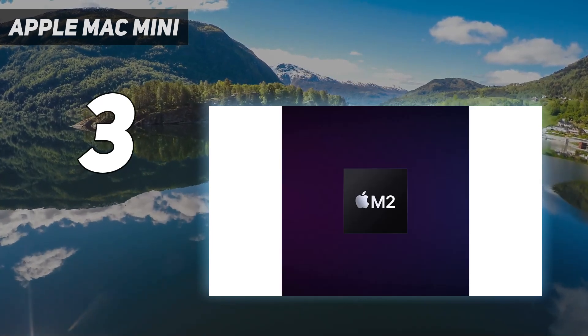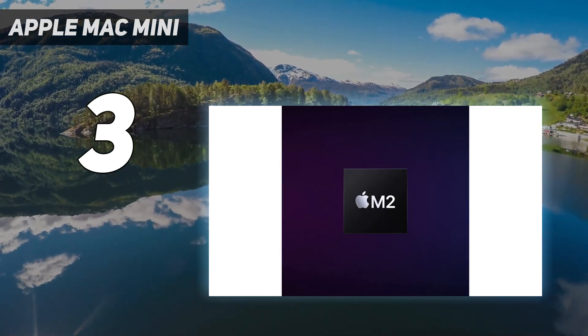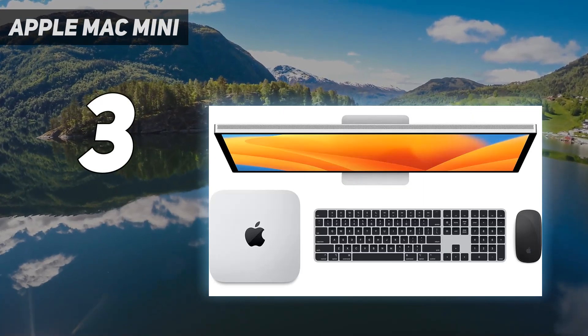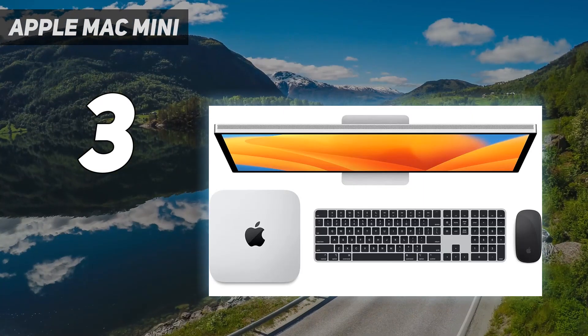If you're looking for a compact PC to sit unobtrusively on your desk, in a studio, or even under a TV, this is an excellent choice — even die-hard Windows users may be tempted.